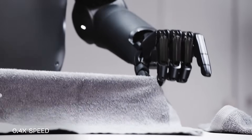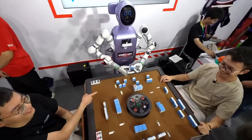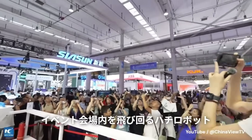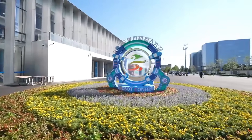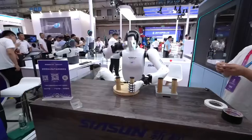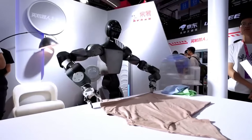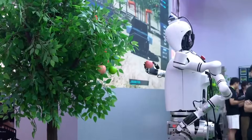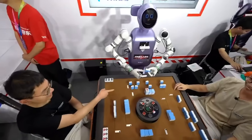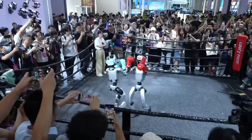While Helix's laundry-folding milestone shows how far embodied AI can go, China's biggest robotics event of the year was proving the rest of the industry isn't standing still. The World Robot Conference 2025 opened its doors in Beijing just a few days later, flooding the floor with breakthroughs spanning every corner of robotics — from lifelike biomimicry to industrial powerhouses ready for deployment. This is not just another tech expo; it's a glimpse at the very near future of how robots will work, play, and live alongside us.